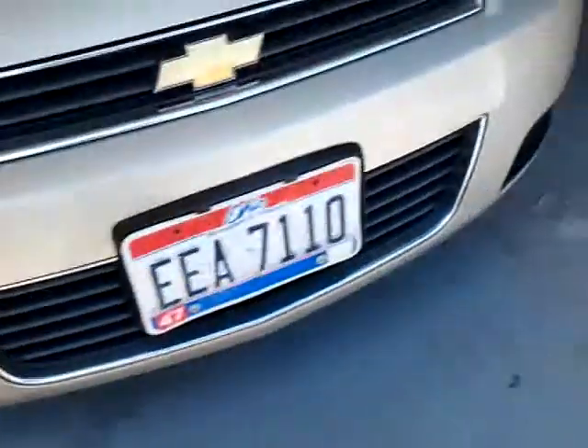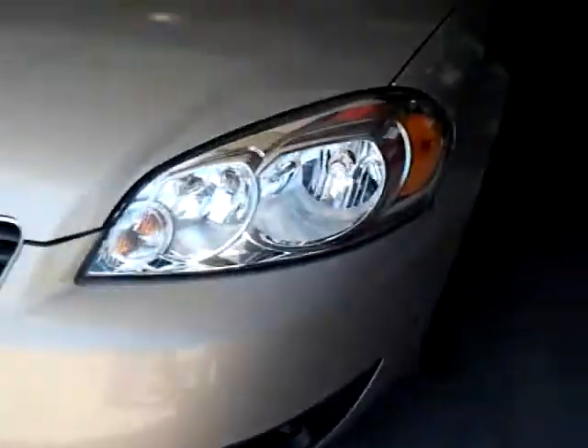You also have your wood grain here. So this has been a 2011 Chevy Impala in-depth tour. Subscribe and check out my other videos.